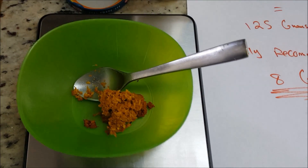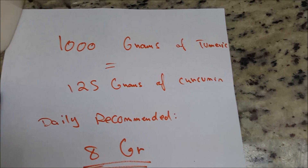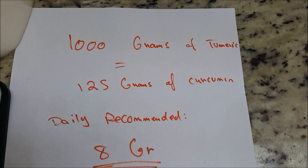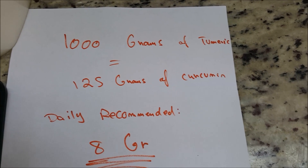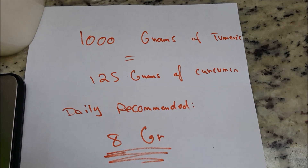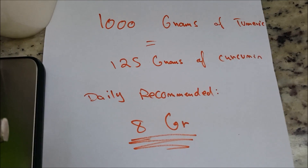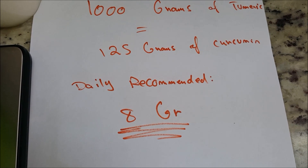According to NutritionFacts.org, you get one gram of curcumin out of every eight grams of turmeric. In this example I have 1,000 grams of turmeric, so I'm going to get 125 grams of curcumin. Note that the daily recommended maximum for anyone is eight grams of curcumin.